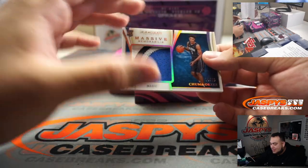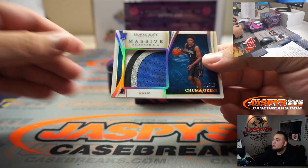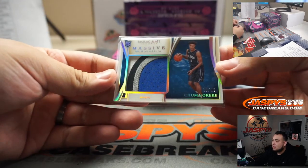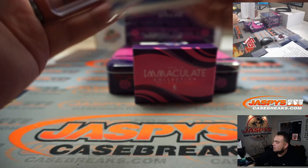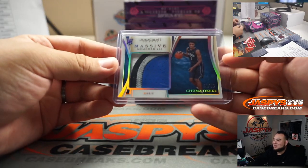We got massive memorabilia — 10 out of 25, Chuma Okeke — nice four-color patch. Just joking around!